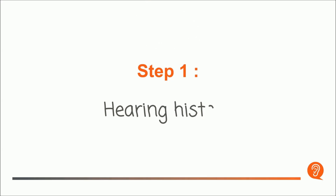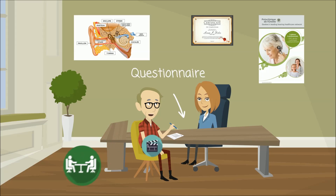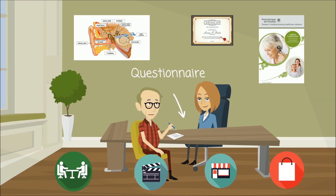Step 1: Hearing History. You will fill out a questionnaire on your hearing health and any trouble understanding speech to provide the audiologist information on your situation and needs, which will be discussed during the appointment.